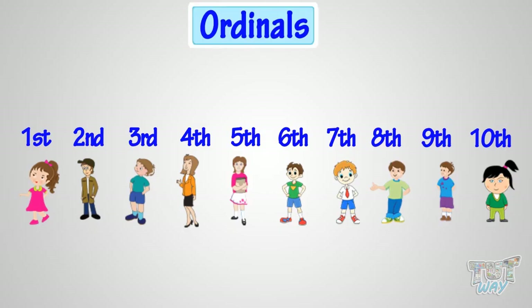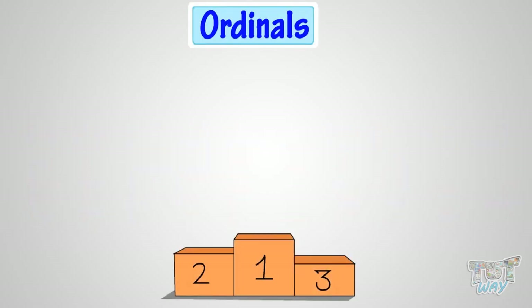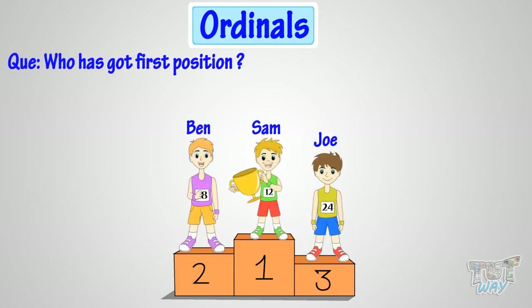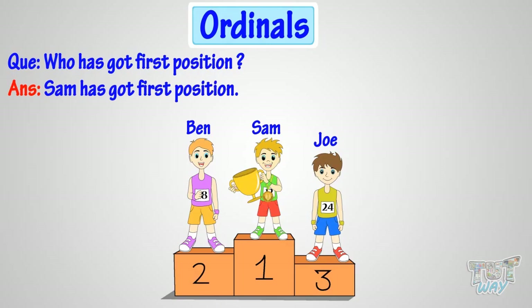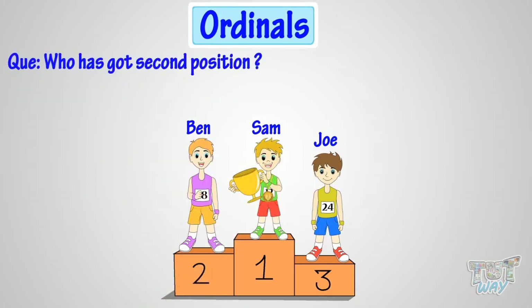See the figure? Can you tell who has got the first position? Yeah! Sam has got first position. Okay, now can you tell who has got the second position? Yeah! Ben has got second position.